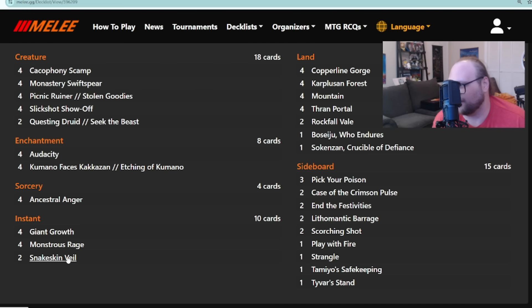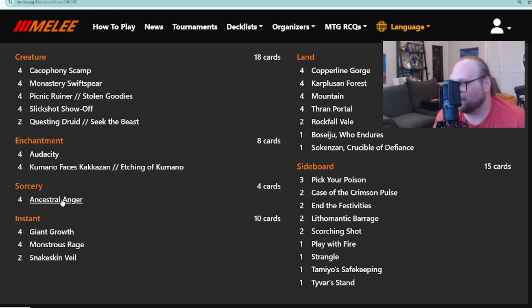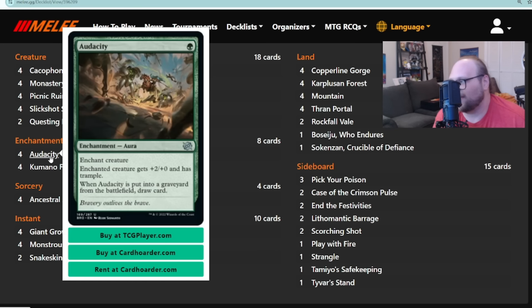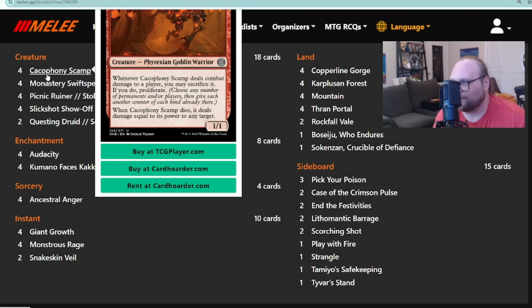Every single other card in Azim's deck is different. There are two copies of Snakeskin Veil — more actual green spells — and four copies of Giant Growth. No Twinferno, which I do think the deck wants. It's really nice to see Giant Growth in a deck in 2024; it makes me feel like it's 1995 again. Ancestral Anger is in this build too, so this one's more all-in: play Swiftspear on one or Slick Shot on two, and on turn three kill them with three pump spells. They're playing Audacity instead of Demonic Ruckus, leaning a lot more on green spells.